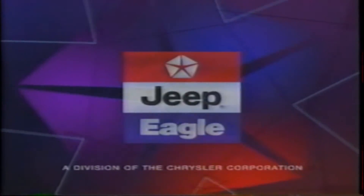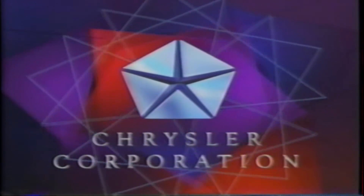The Discovery Channel and the Chrysler Corporation are proud to bring you the best in quality documentary television. This presentation of the Space Shuttle is presented in partnership with Chrysler Plymouth, Jeep, Eagle, and Dodge, divisions of the Chrysler Corporation.